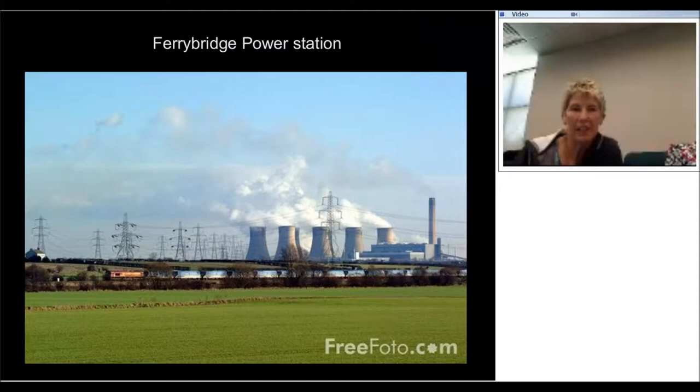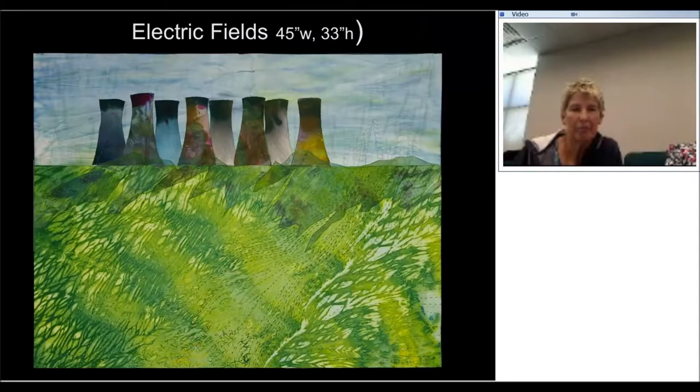Power stations as we know are not exactly great for the environment, and some people think industrial buildings are pretty ugly. But there's a magic to them as well. There's the quilt I made, based not on that free photo image but on a photograph I took myself from the train. In the train, the grasses in the field of canola were all sort of swished sideways by the speed of the train, which I really liked as an image.